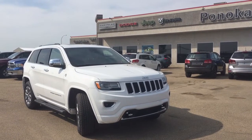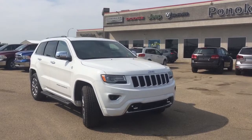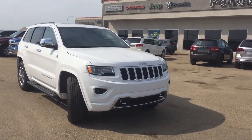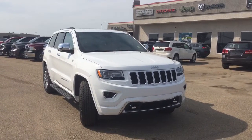Hey guys, this is Sarah with Pinoka Chrysler. Today I'm going to be taking you on a walk around on a brand new 2016 Jeep Grand Cherokee Overland 4x4 in a bright white paint coat. Before I get started on my walk around, I am going to point out a few of my favorite features and then we'll keep on going.